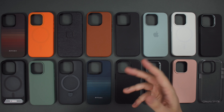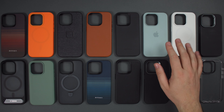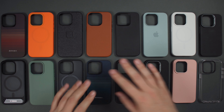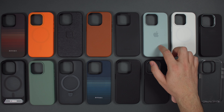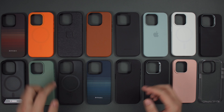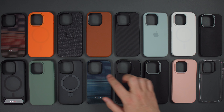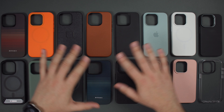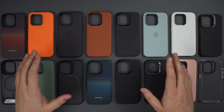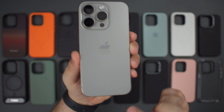Just a heads up — we're not going to be looking at any official Apple cases in this video. They are a little bit overpriced and there are tons of other options available. You've got tons of different materials: silicone cases, TPU cases, fabric cases, vegan leather cases, aramid fiber cases, official leather cases — a ton of options compared to what Apple offer in the Apple Store directly.